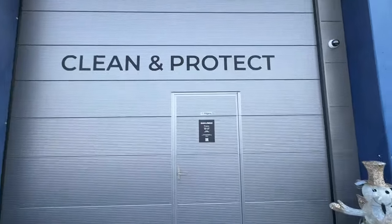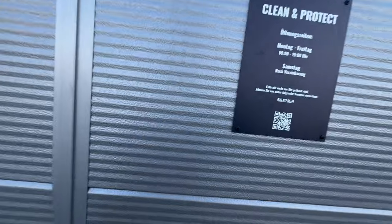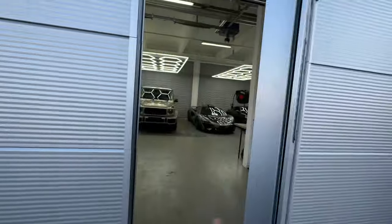But thankfully, there are people that know what they're doing. Clean and Protect is my partner for putting ceramic coating on the car. So I'm going to show you what they did to the BMW M2. And let me tell you this, it looks absolutely sick. So let's have a look — let's go into the hall so you can see what I'm talking about.